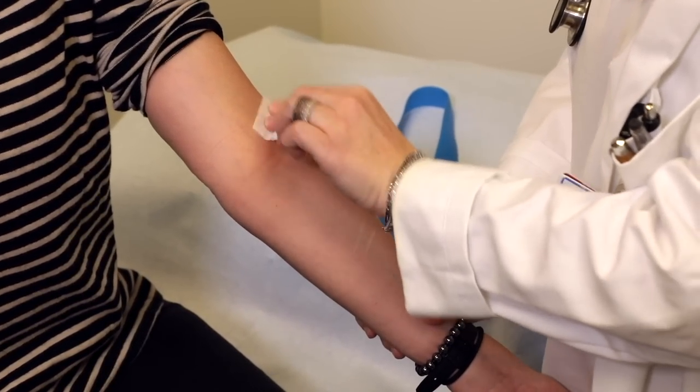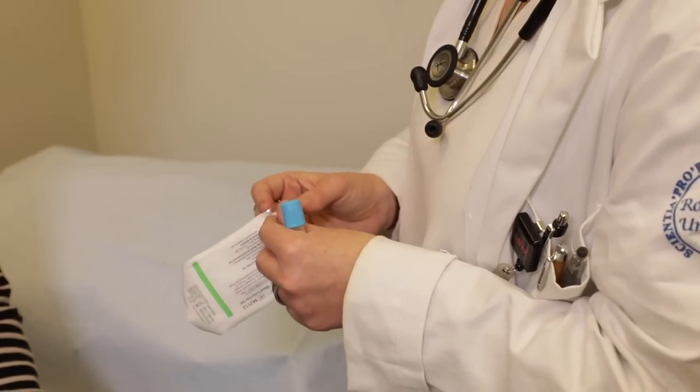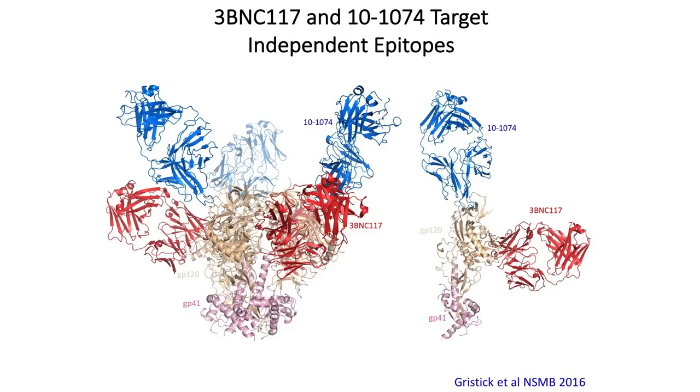Alternatively, you could give a higher dose intravenously — infusions every six months to maybe a year — and treat HIV in that way. When thinking about strategies that can cure HIV and eliminate the latently infected cell, we are thinking about different kinds of drugs that interact with the virus in a way different from current HIV medications. These broadly neutralizing antibodies have the potential to be one such drug.